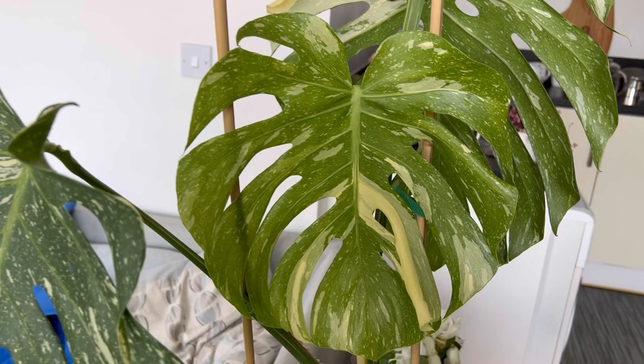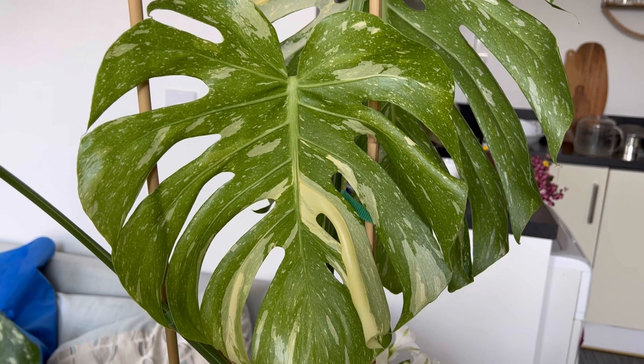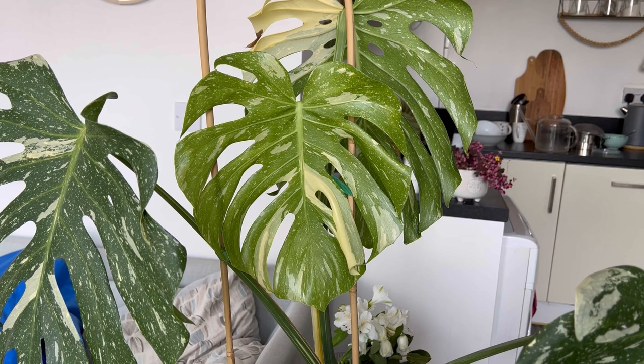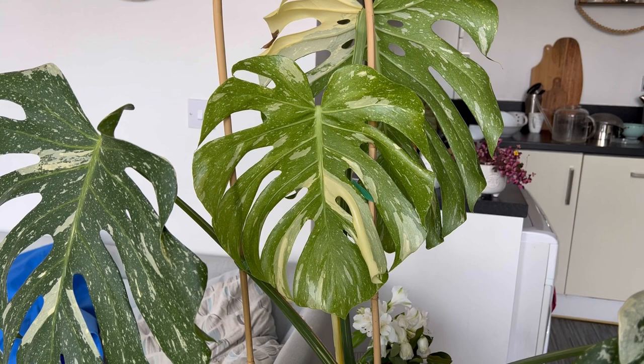Ignore the state of the apartment, it is really messy, we're going on holiday so there's chaos everywhere. But this is the new Thai constellation leaf that's been coming out - how pretty is it? It's going to be stunning, I can't wait to see it when I get back. Hopefully it'll have grown up a little bit because it's still very much in the previous cataphyll, so I'm hoping it'll be out a little bit more, but it looks like it's going to be beautiful.